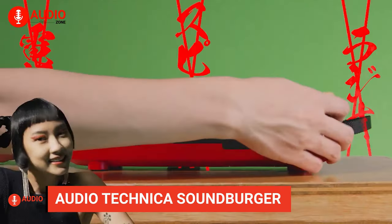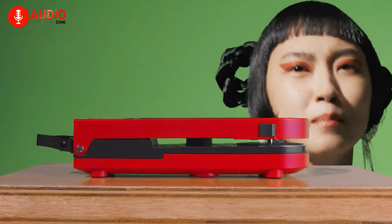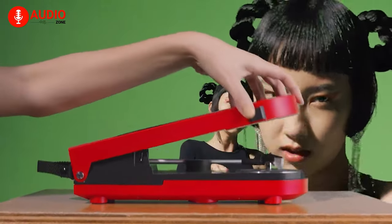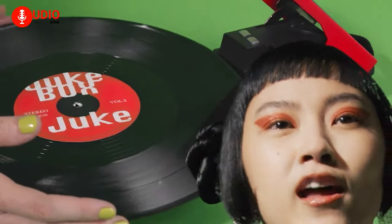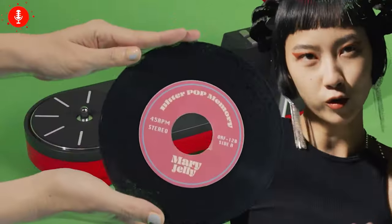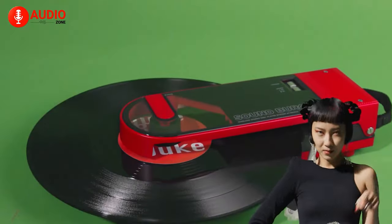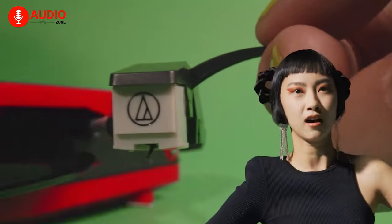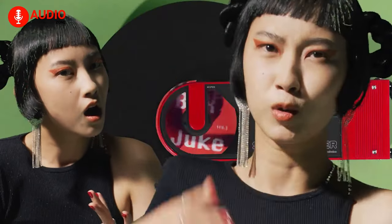The Audio-Technica Soundberger, a belt-driven portable turntable, reigns supreme as the must-have audio gem. With the ability to play both 33⅓ and 45 RPM records, it guarantees a versatile listening experience. Its high-precision DC motor ensures unwavering rotation, while the die-cast aluminum alloy platter, featuring a damping design, promises impeccable sound quality.